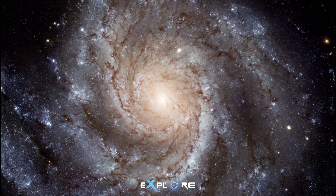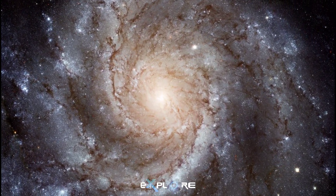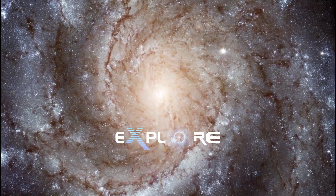And maybe one of those spirals out there in the distance, back in time about 10 billion years, could be a mirror image of our own Milky Way looking back at us.